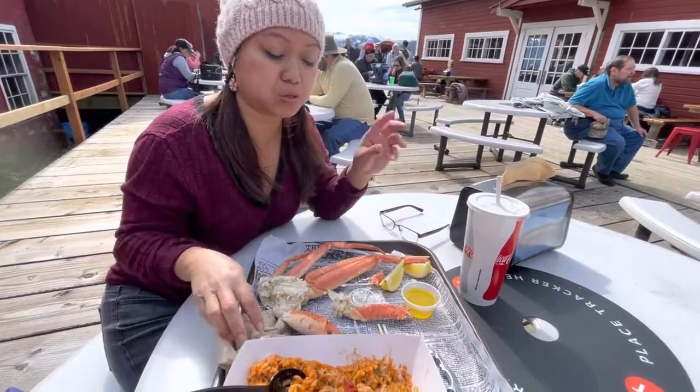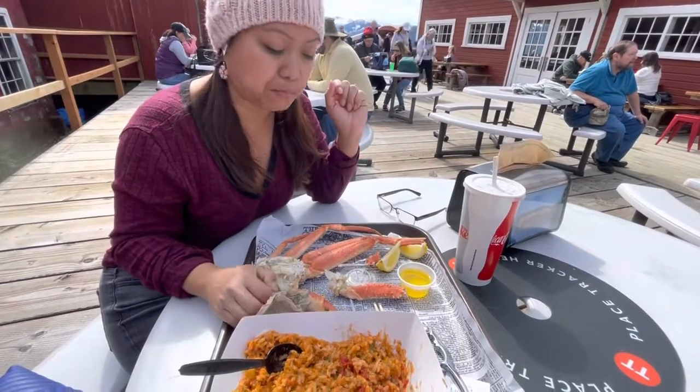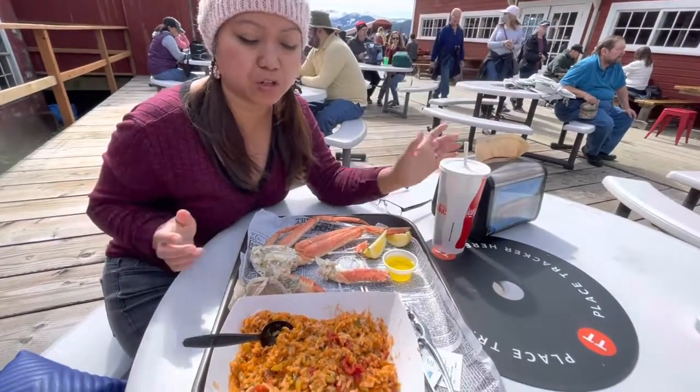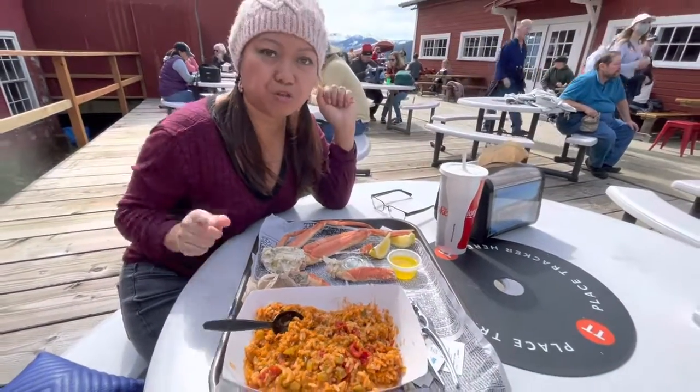It's fresh, it's not mushy at all — pretty fresh, sweet, juicy. Got myself some Diet Coke to wash it down. So we are going to go ahead and work on this. Thanks for watching!